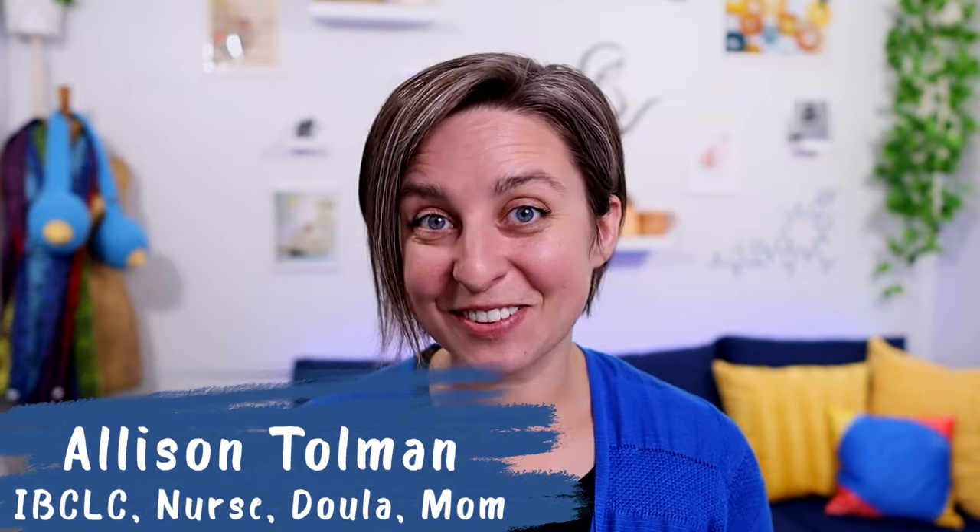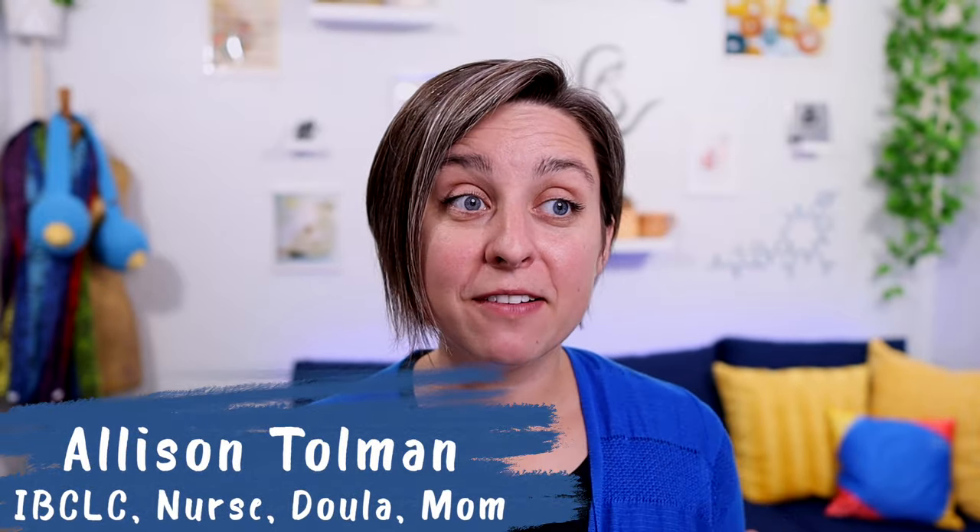Hey everybody, it's Allison here with New Little Life. Today we're going to talk about how to get a breast pump free through your insurance. I've done a couple of videos in the past on specific companies and how to do it. This is just a general overview — if you're confused about the process, wondering which company to go through, whether you should buy one on your own, or when to do it, we're going to cover all that in this video.